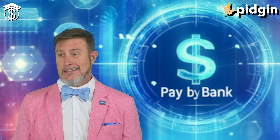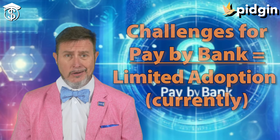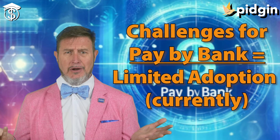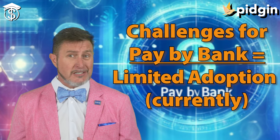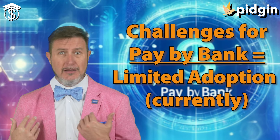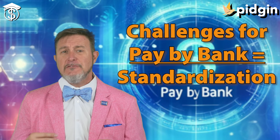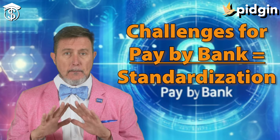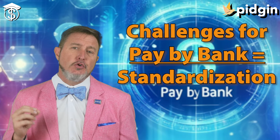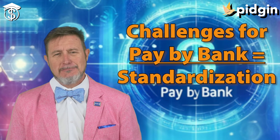However, pay by bank is still evolving and does face some challenges. Number one: limited adoption. Currently, not all merchants accept pay by bank options, and consumer awareness needs to improve — that's why I'm here. Then there's standardization — there's a need for standardization across different payment platforms and financial institutions to ensure seamless integration and a positive user experience.